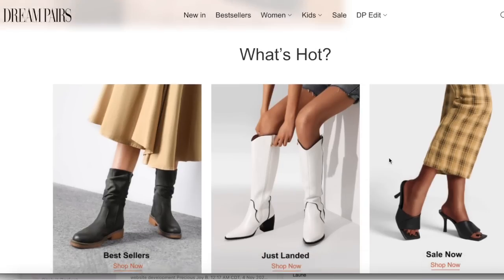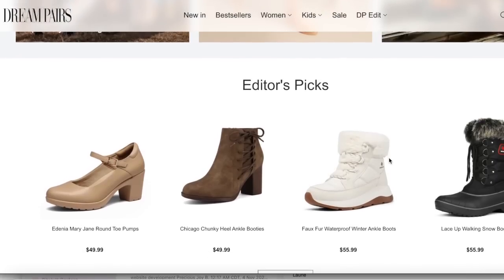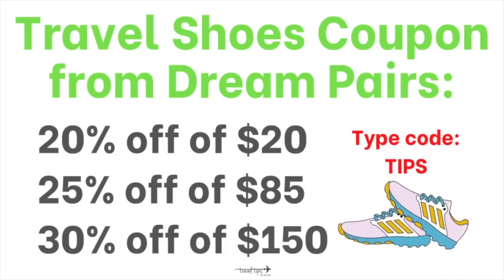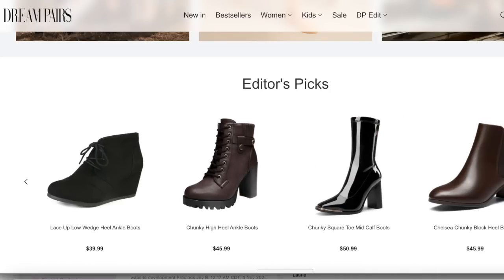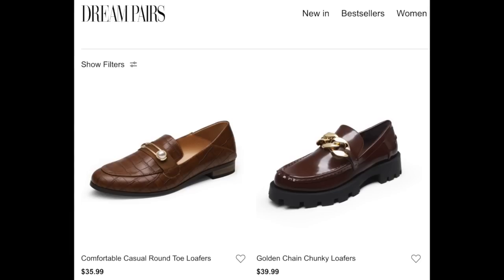This travel shoe video is sponsored by Dream Pairs. They are affordable shoes for travel with a wide variety of styles. They have a special code — TIPS — which gets you 20% off orders over $20, 25% off orders over $85, or 30% off orders over $150. I'll link the coupon in the description box below.